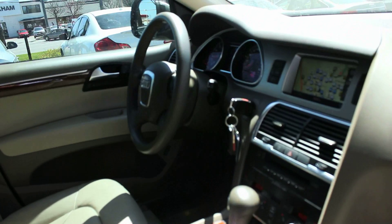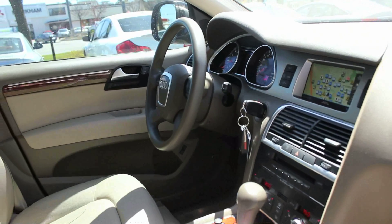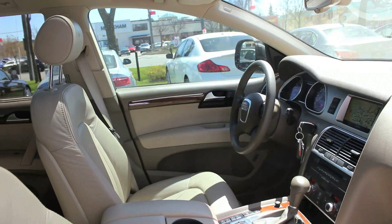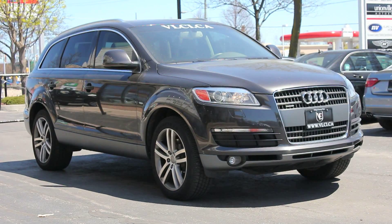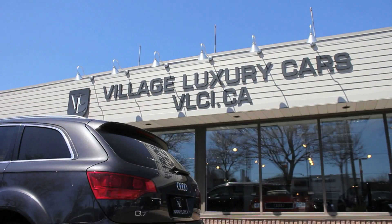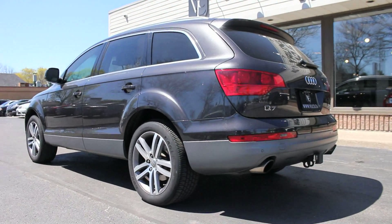Standard safety equipment on the Q7 includes anti-lock disc brakes with brake assist, stability control system with hill descent control and rollover detection, tire pressure monitoring, side curtain airbags for all outboard passengers, and front seat side airbags. Upgrades to safety on this Q7 include Audi side assist, which notifies the driver when other motorists have entered the vehicle's blind spots by lighting up yellow LEDs in the exterior mirror housings.